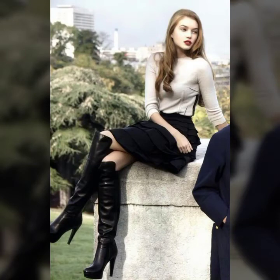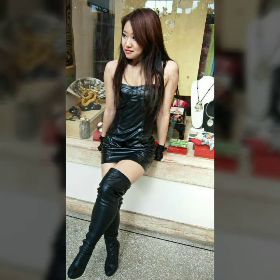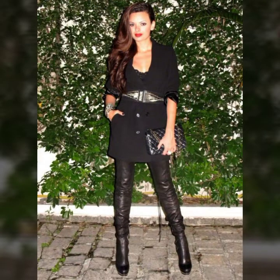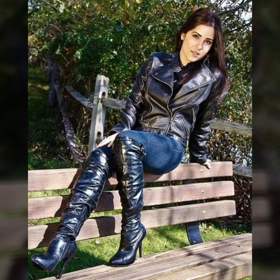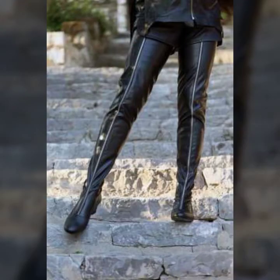Hello everyone, welcome back to my YouTube channel! How are you guys? Hope you all are fine and doing very well in your life. Today I am going to share with you very beautiful and gorgeous full length long leather high heel shoes and boot designing for girls and women's 2021. All designs are so beautiful and stylish, so I must suggest to watch this video till the end.